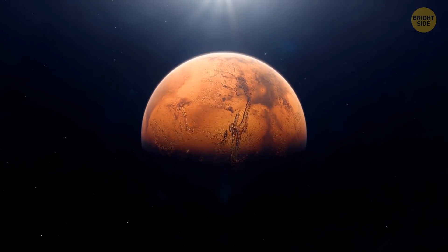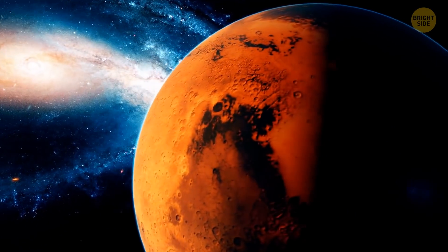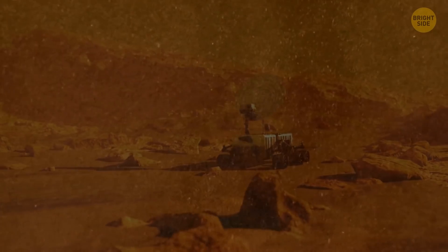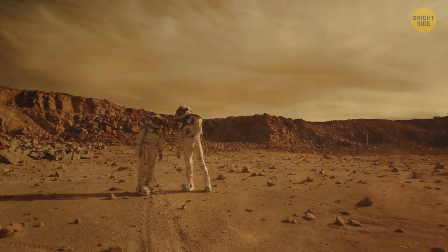If you were on Mars right now, you'd probably be able to enjoy listening to the winds there. Sensors researchers set up on Mars picked up vibrations that happen to be the first-ever recorded sounds of Martian wind. You can hear the wind at a decibel within a range that humans can perceive, but you need a little help from your headphones.